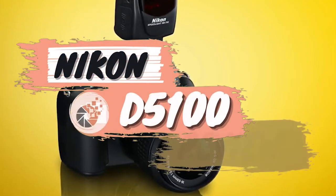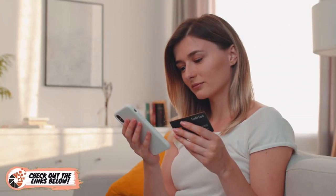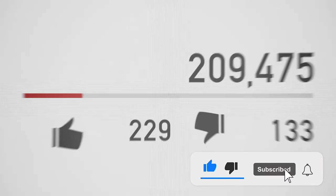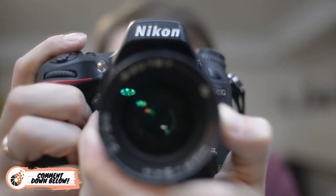There you have it, our review of the Nikon D5100. If you are considering getting one, check out the link in the description below for detailed information and the latest pricing. If you thought this video was helpful, please smash that like button and consider subscribing. If you didn't, let me know why in the comments below. Thanks for watching and I'll talk to you in the next video.